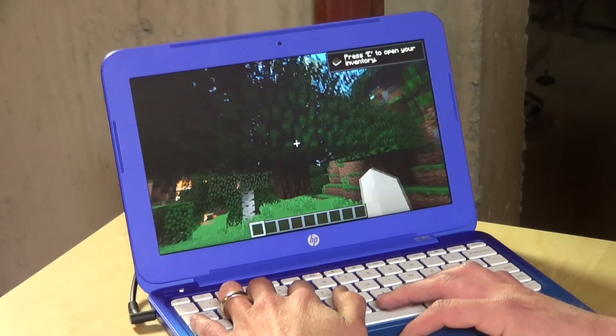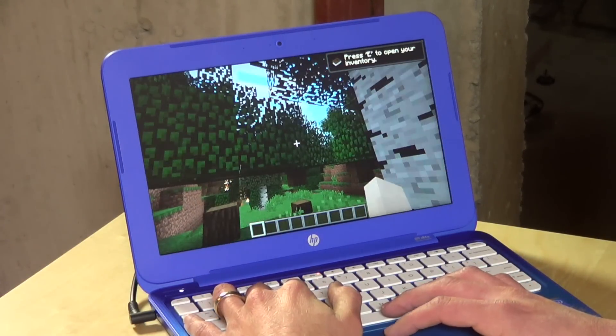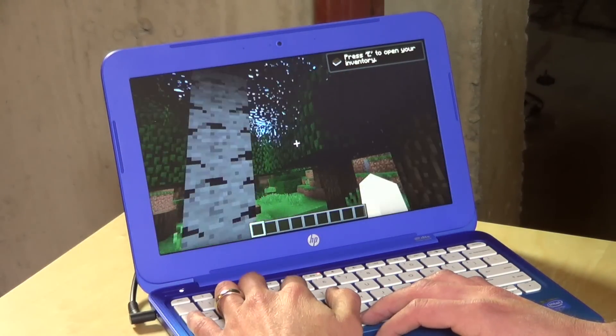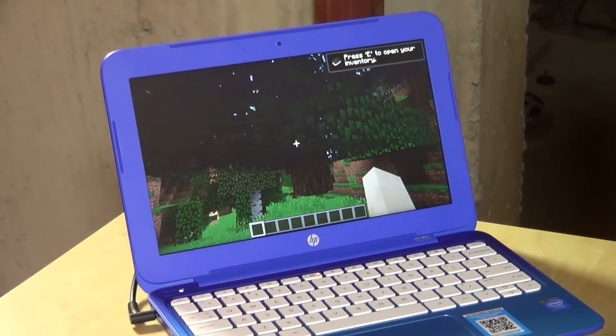Here we are running Minecraft. It does get a little sluggish when you've got a lot of stuff going on the screen, and I haven't really adjusted down the settings at all — this is kind of the default position. Certainly runnable, playable maybe. It's certainly not going to run as nice as it will on a more expensive PC, but again, this is only $199.